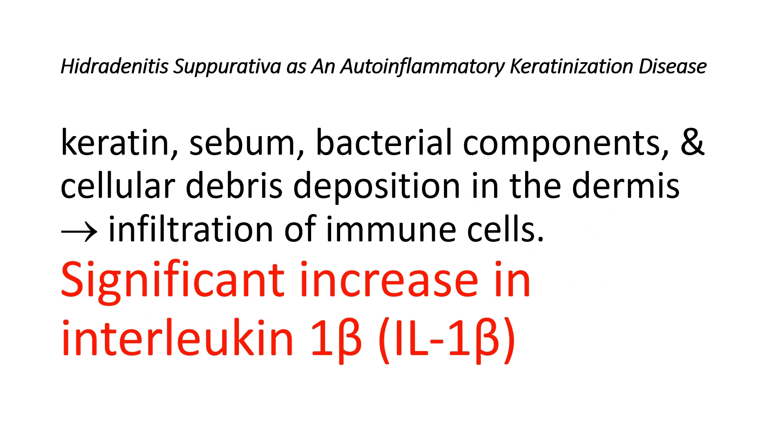The precise mechanism causing inflammation in Hidradenitis Suppurativa patients remains incompletely understood. However, it is believed that the deposition of keratin, sebum, bacterial components, and cellular debris in the dermis can lead to a dense infiltration of immune cells, including T cells — primarily CD4-positive but also CD8-positive — B cells, macrophages, and neutrophils. One important immunological characteristic is the significant increase in interleukin-1-beta, primarily produced by macrophages, which are the most abundant inflammatory cells in Hidradenitis Suppurativa lesions.